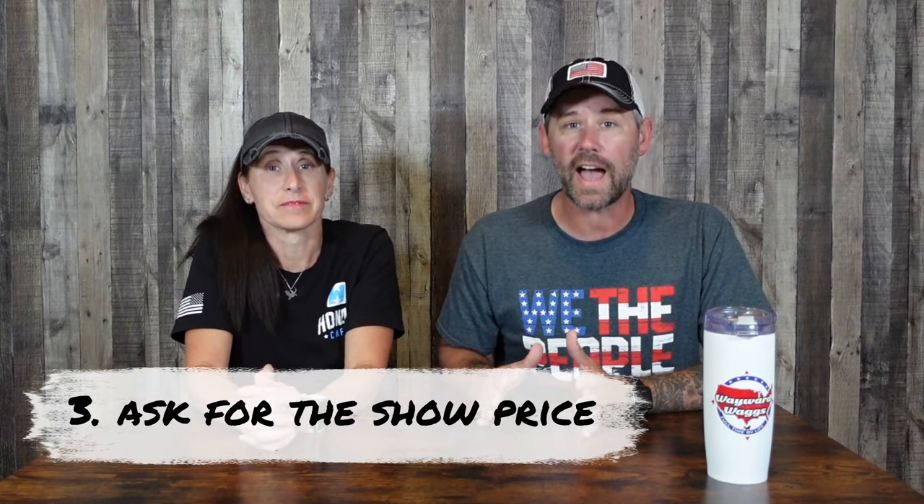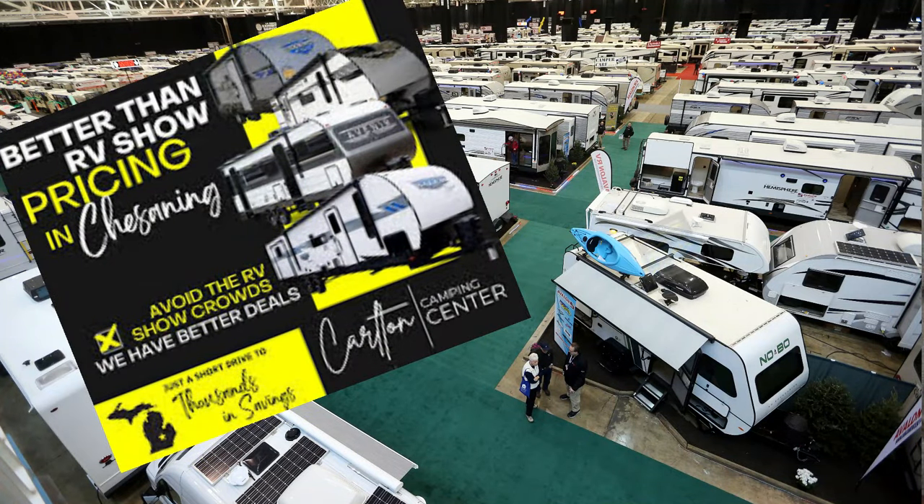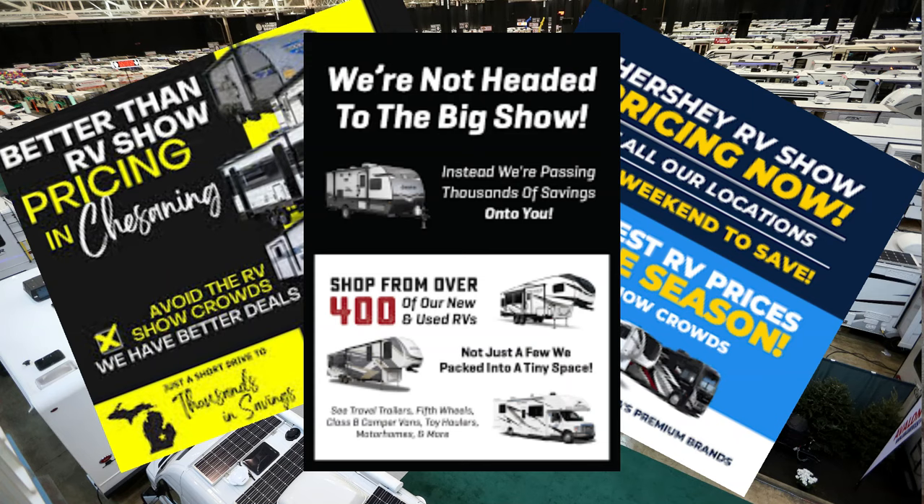The third tip — especially around show season — is that even if you're not purchasing at the show, many dealerships close to a show location will honor show prices even after the show. Just ask if they do that. Even if you go back to your hometown dealership, if you have proof of what a show price was, use it — because show season is in the winter, RV sales are down, and dealers are willing to work with you or even match the show price.